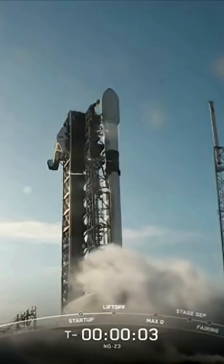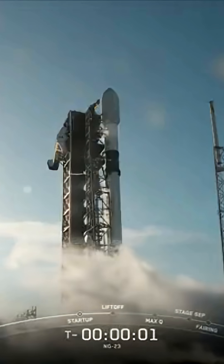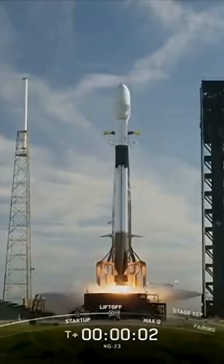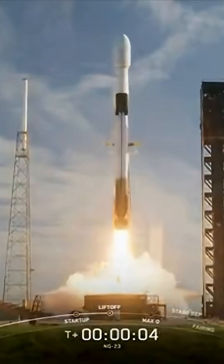Five, four, three, two, one, engines full power, and liftoff. Go Falcon, go Cygnus.